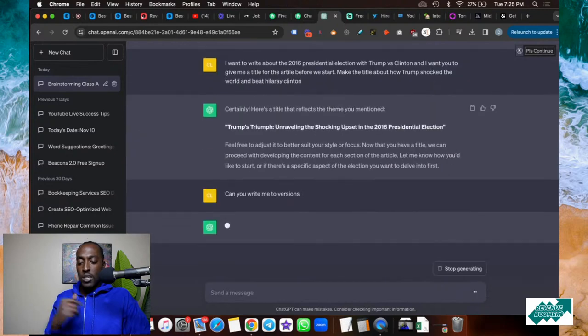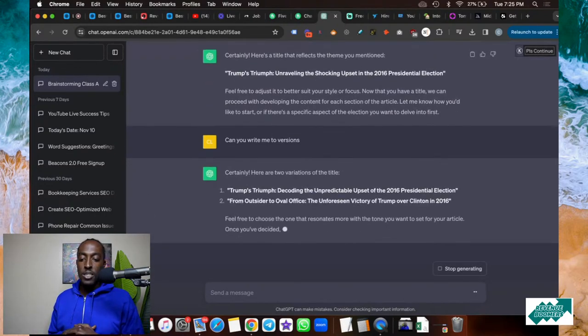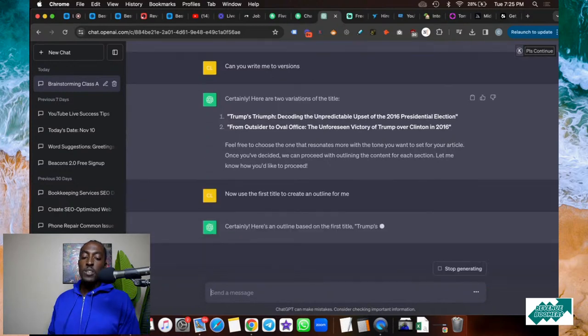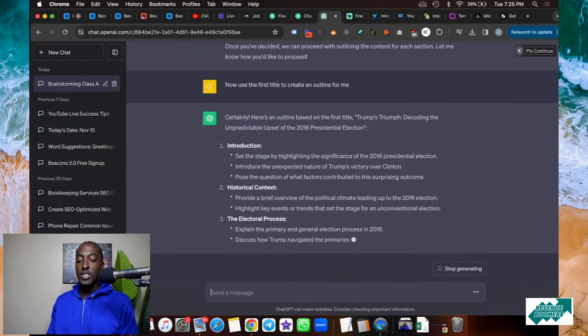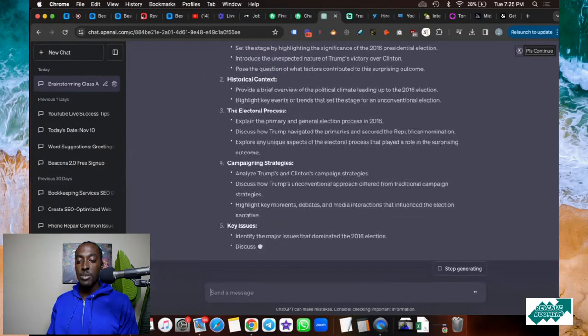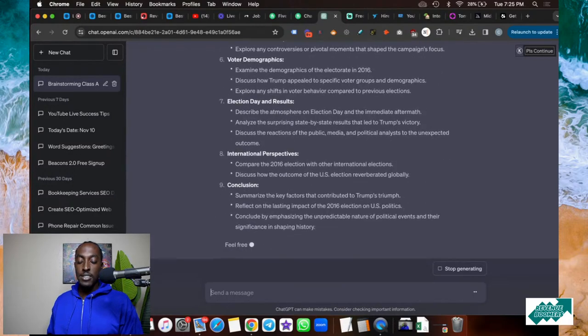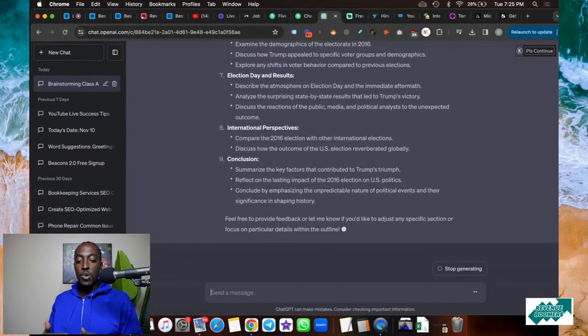What I'm trying to show you is that when it comes to working with ChatGPT, the more you feed into it, the more it will give back to you. I could have just said, 'Write me this article,' but I want to have a conversation with it. Now I say, 'Use the first title to create an outline for me.' It does all the work — intro, historical context, campaign strategies, voter demographics. The more you feed it, the more it's going to do for you.